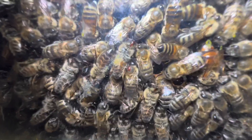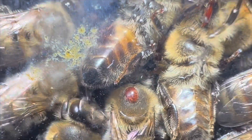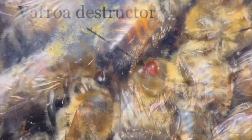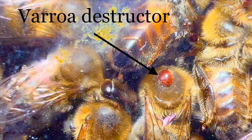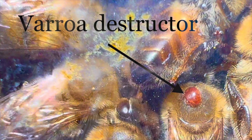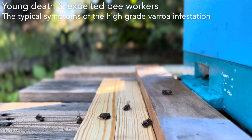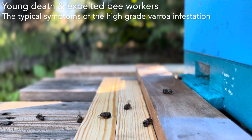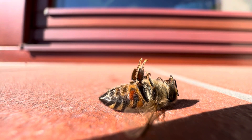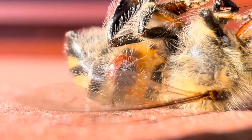A rare guest in flat observation beehives is the parasite Varroa destructor, commonly called the bee mite. The parasite population disappears in observation beehives, but in conventional hives it is a deadly threat to the bee colony. Overwintering success is threatened when infestation reaches 10%. Bees should be intensively treated to avoid this infestation level before winter.